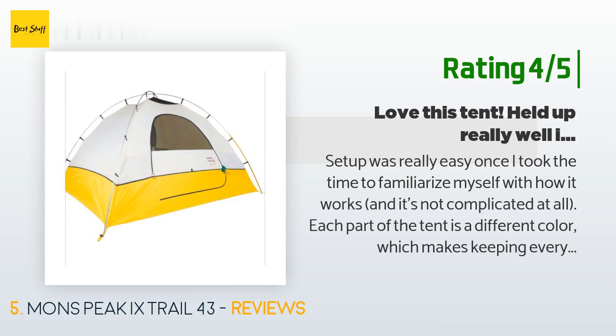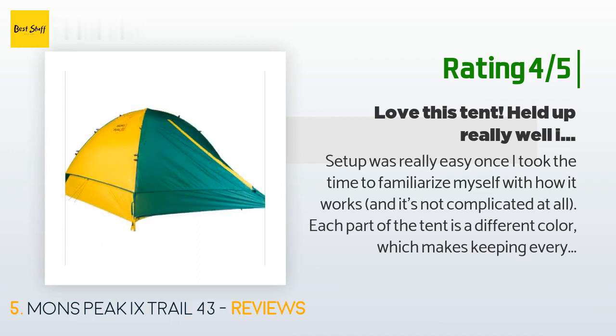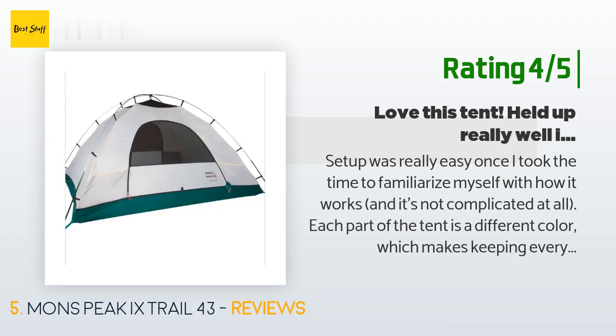'Switching between three and four-person variations is super easy — it's just two zippers. The tent has two doors, four mesh pockets, a main hanging loop at the top — great for my LED lantern — and smaller loops to hook into in the top corners.'